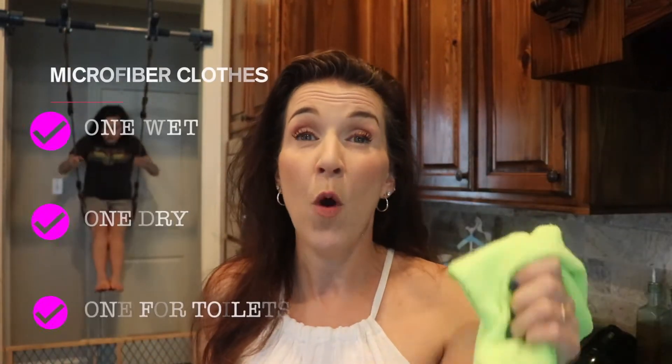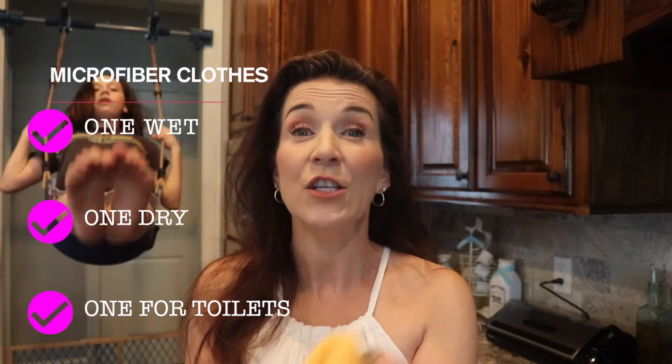The first task I'm gonna give Sydney is to go around the house and pick up all the dirty laundry and stick it in a basket, and then we're gonna put that in the laundry room. The next thing we're gonna do is prepare our three different colored microfiber towels. I will put a link in the description for the different kinds of microfiber cloths. You're gonna have one microfiber cloth that is wet, another that is dry, and then one other microfiber cloth to clean the toilet.